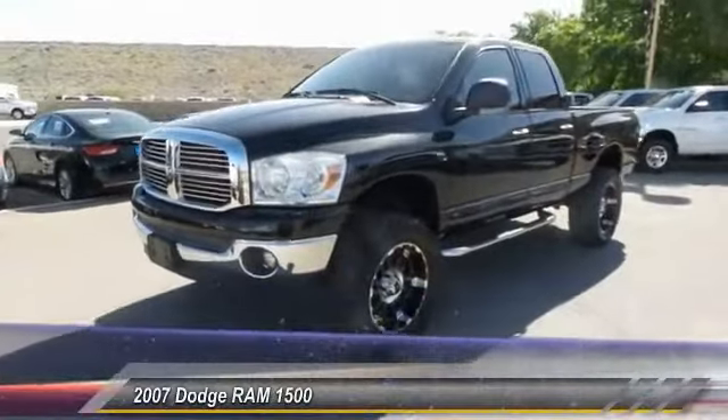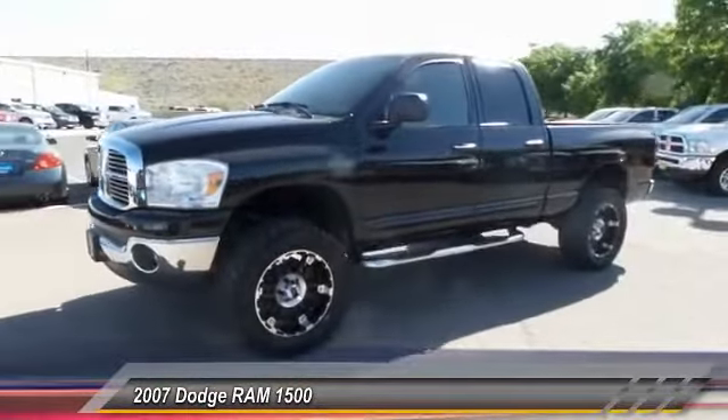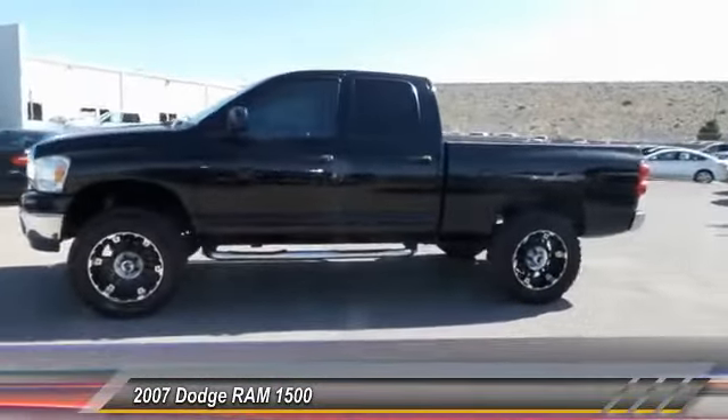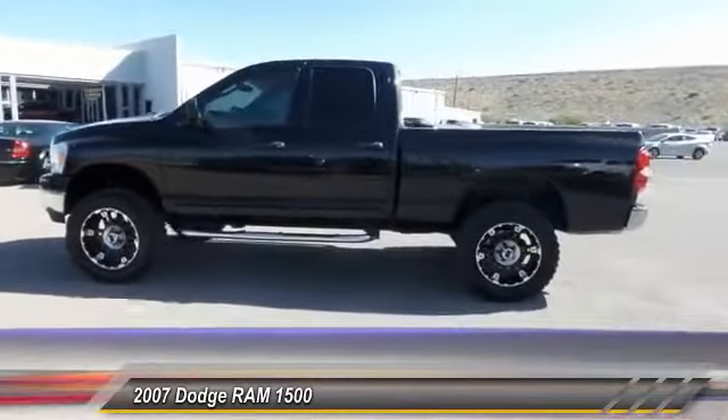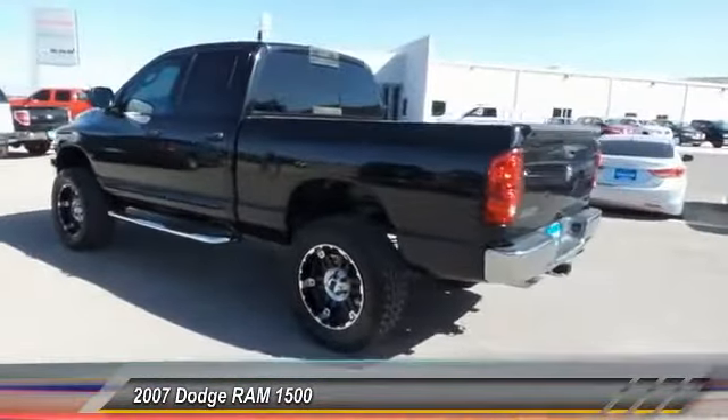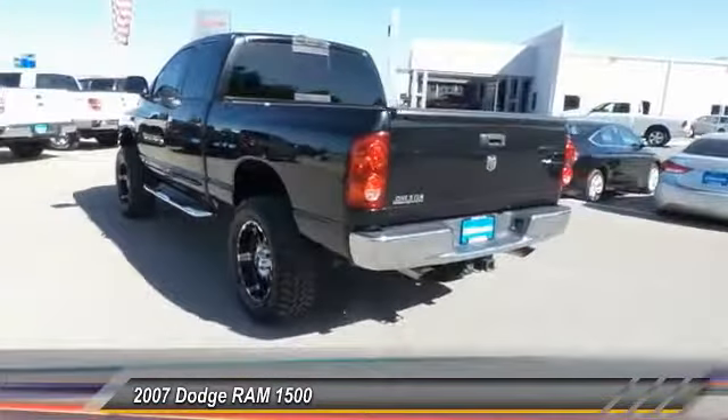The 2007 RAM pickup 1500. The RAM 1500 is the most awarded RAM truck ever. Its exterior styling rethinks and outclasses every truck out there. Bred for strength and intelligence, the RAM 1500's towing and cargo hauling capabilities come naturally.